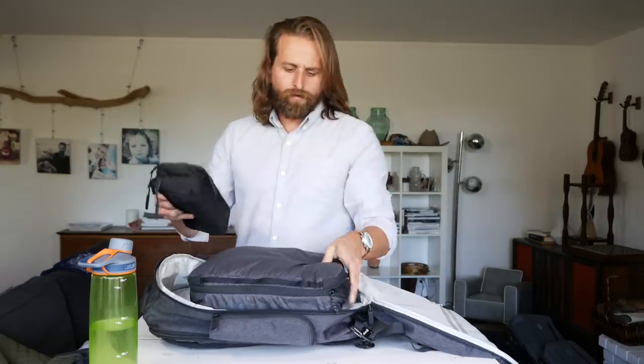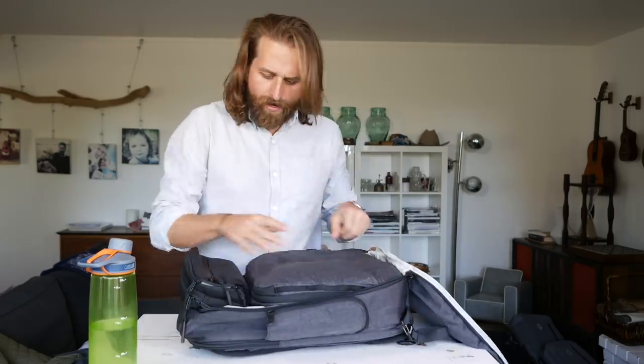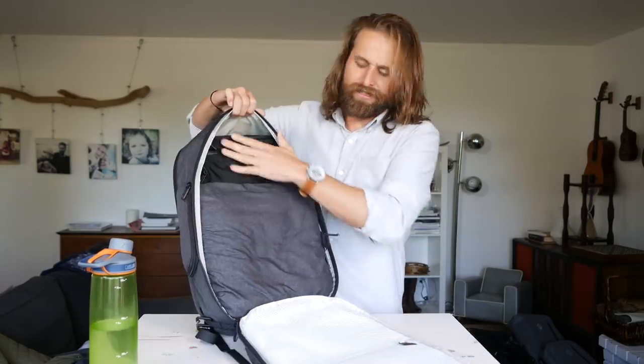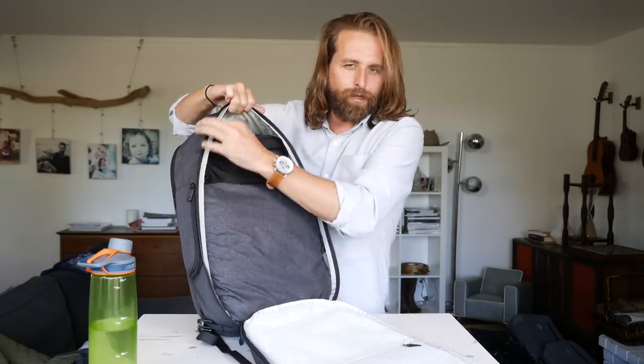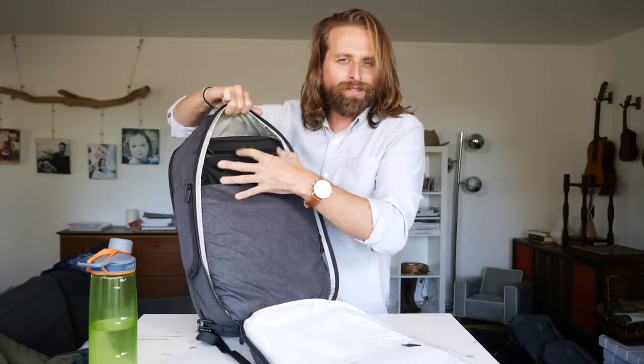Notice you've got some mesh pockets up here in case you want to organize some shit. We've got our packing cube and our toiletry kit — you can see it perfectly fits this stuff just a little bit better. There's a little more space.